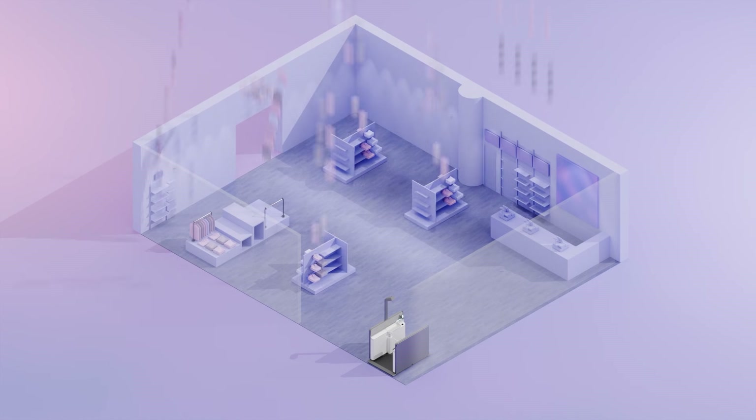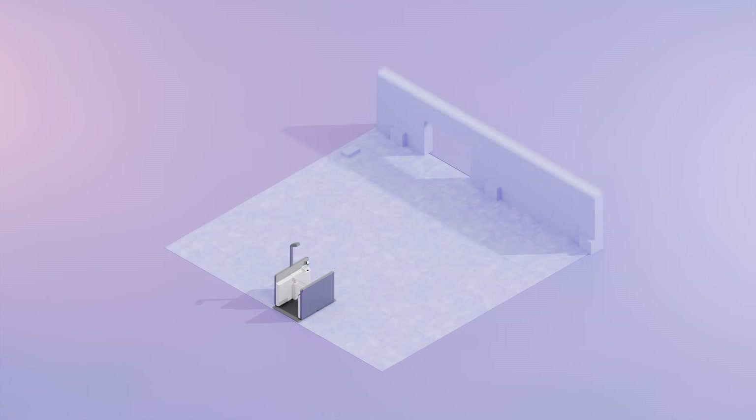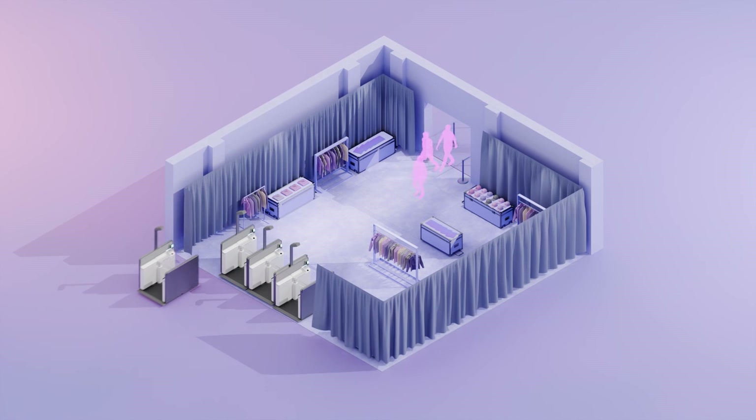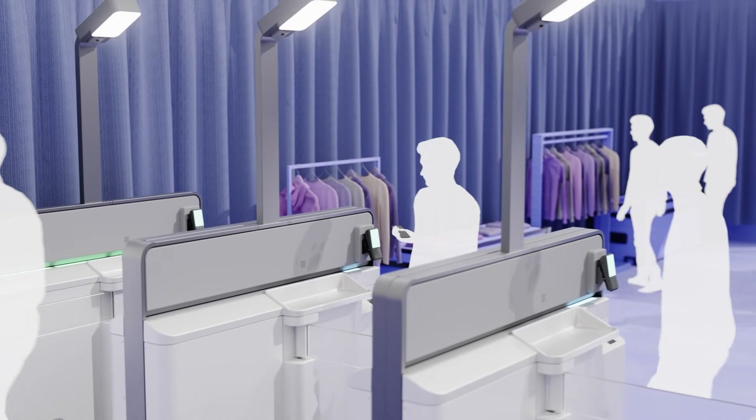Retail is dynamic, and your technology should be too. Just Walk Out RFID Lanes offers unparalleled flexibility. Whether you're running a pop-up shop or a large department store, the system scales without extensive downtime or construction. This means you can adapt your store layout, optimizing for customer flow and product placement, without sacrificing the seamless checkout experience.